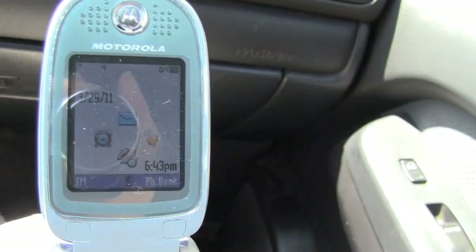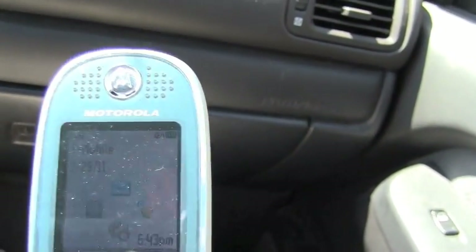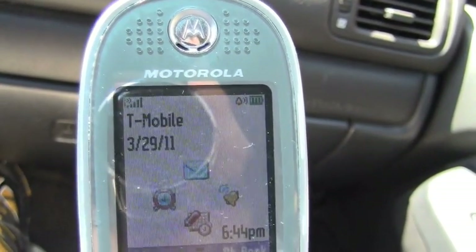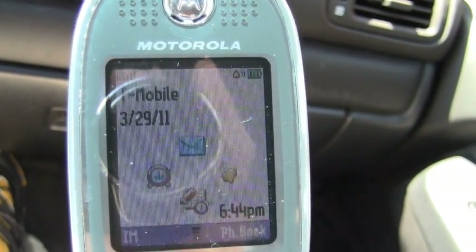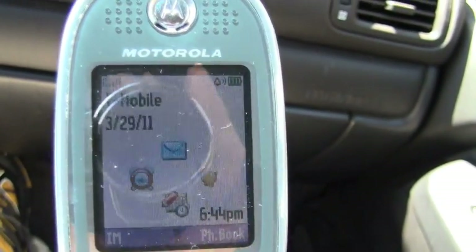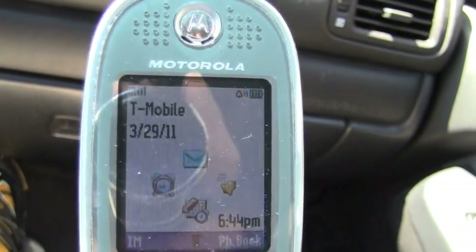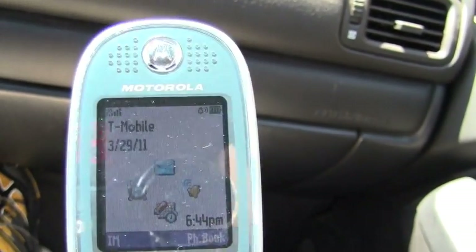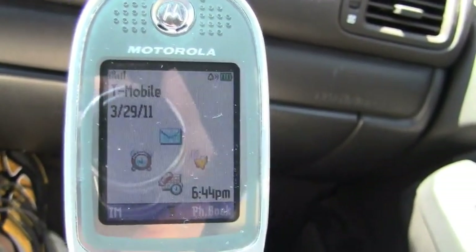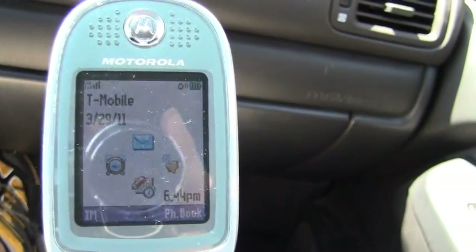Here you see the T-Mobile logo being displayed. The time and date are not correct because this phone is old and can be manually changed. This phone was manufactured in 2006, so it's approximately five years old.